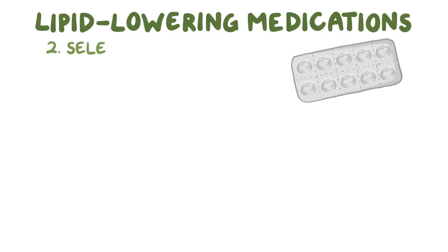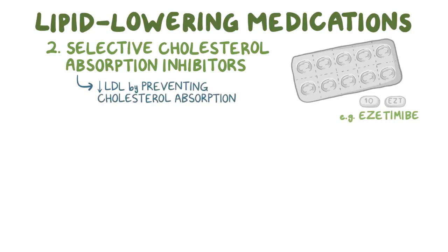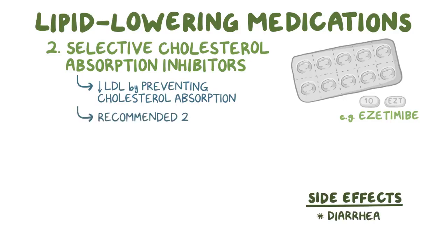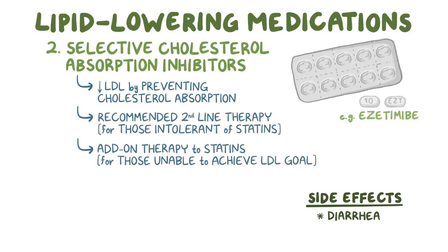Next up, there are selective cholesterol absorption inhibitors like ezetimib, which lower LDL by preventing cholesterol absorption in the intestine, so their main side effect is diarrhea. Ezetimib is recommended as second-line therapy for those intolerant of statins, or as an add-on therapy to statins for those unable to achieve the LDL goal on statins alone.